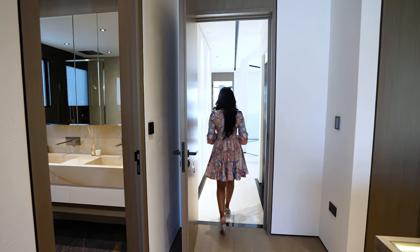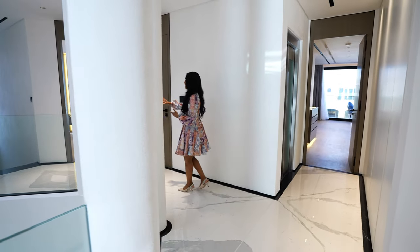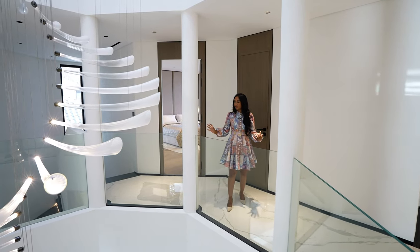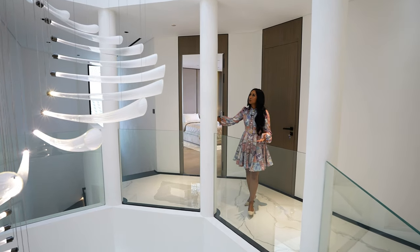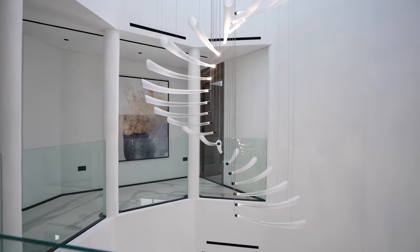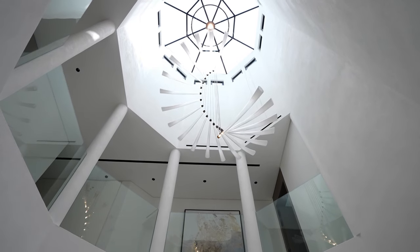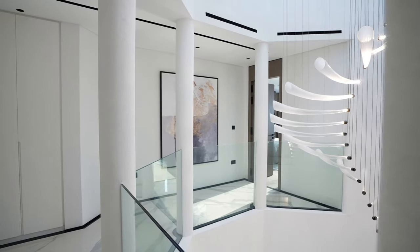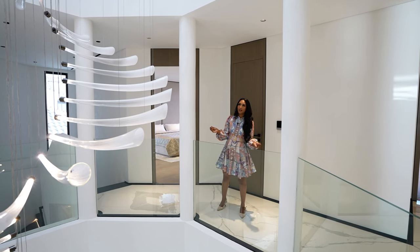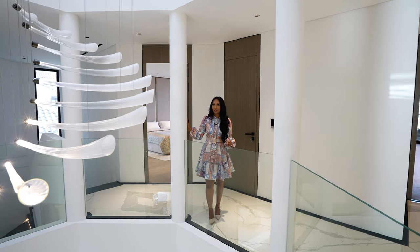Now we're going to leave this room and go check out the bedroom on the right side. This bedroom here on the right isn't a master bedroom but it's a relatively good size. Before we go into this bedroom I want to talk about these gorgeous pillars that accentuate this space and you've got that chandelier floating all the way down. The way it actually moves, the way the light travels from upstairs down that chandelier — it is just one of a kind.